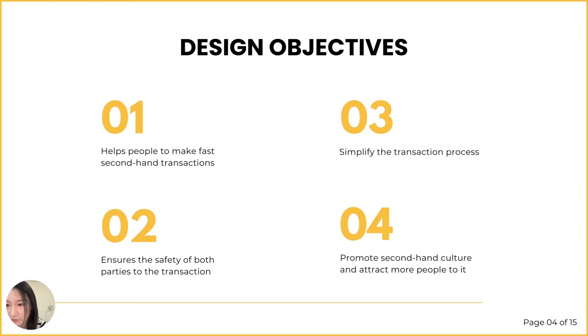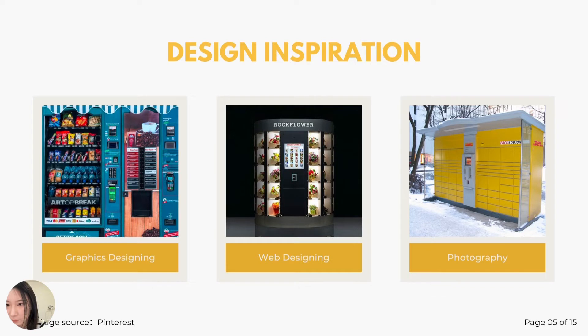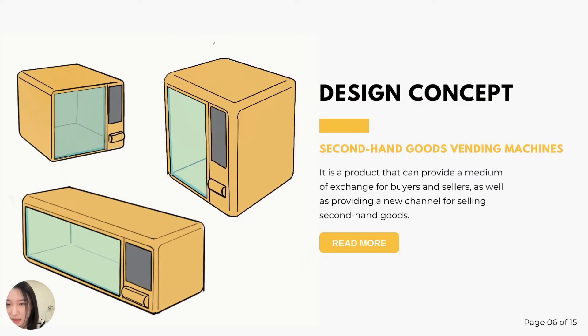The four objectives are: fast, simple, safe, and promotional. I was inspired by food vending machines and delivery cabinets. What they have in common is self-service. So my design concept is a vending machine for second-hand items.